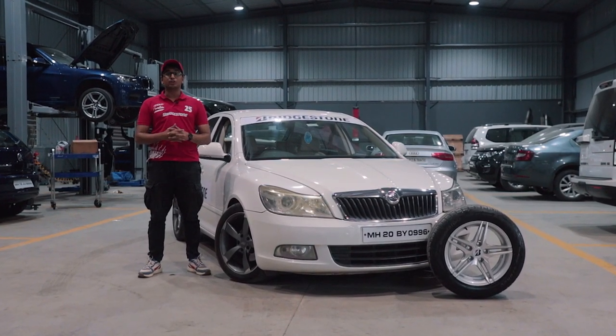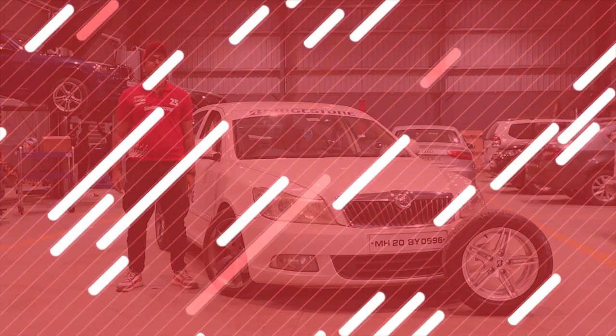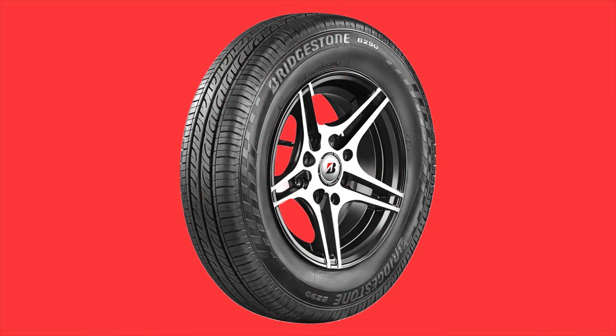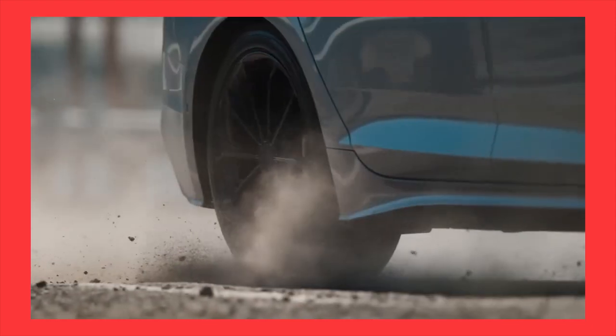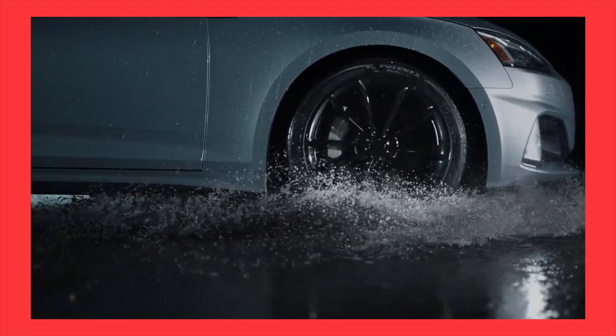A big shout out to Bridgestone India for sponsoring us yet again for our third year in the Valley Run. You must already be familiar with tyres like the balanced B series or the performance-oriented Potenza line of tyres or even the comfort-oriented Turanzas.